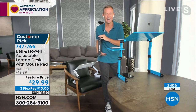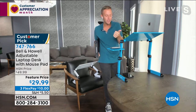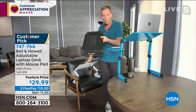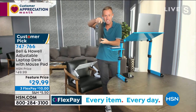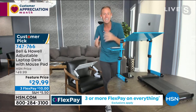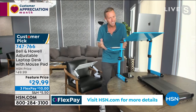Chad Allen is joining us. Chad, so good to see you again! This has been one of my favorite new items to present because it's so versatile, easy, and convenient. Coming to us from a legacy company, Bell & Howell — no matter which color you choose, black, white, or teal. Notice how thin this is — just two inches — so you can store it behind a door, under a bed, or underneath your recliner. It becomes a full standing desk, a recliner desk, anything you want.